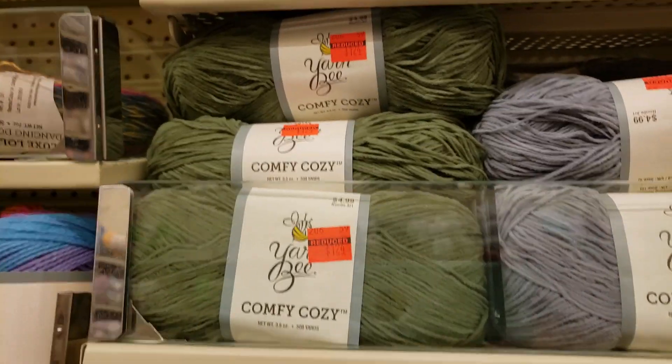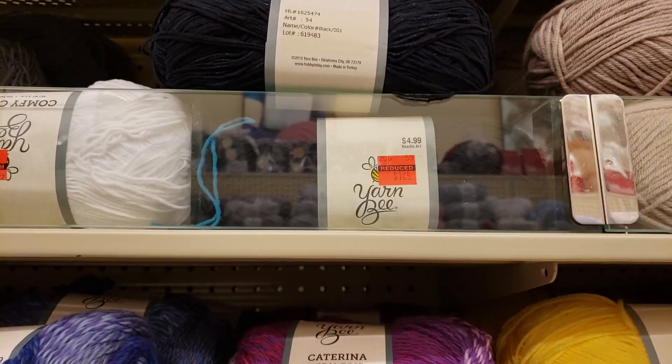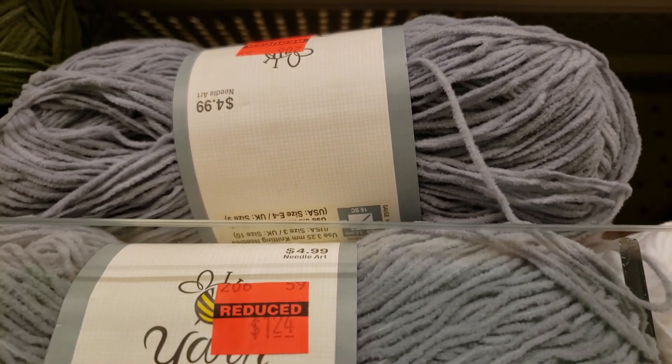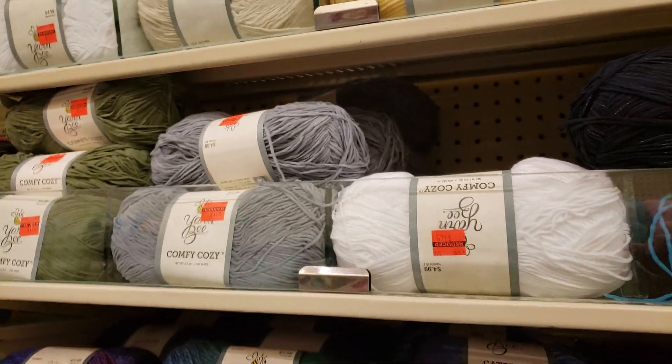Well, here's a whole bunch more of it. This is comfy cozy, $1.24. Look though, it's super thin. Look at that velvet stuff. I'm going to practice some restraint and skip this. Let's see what else I can find.